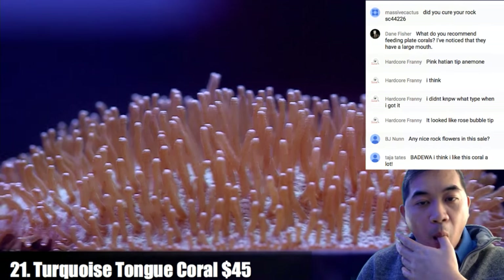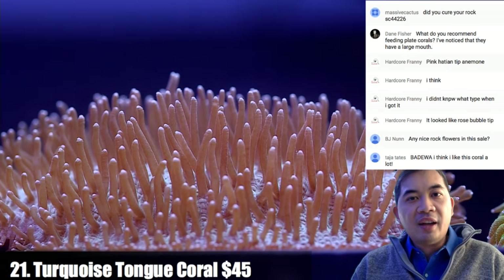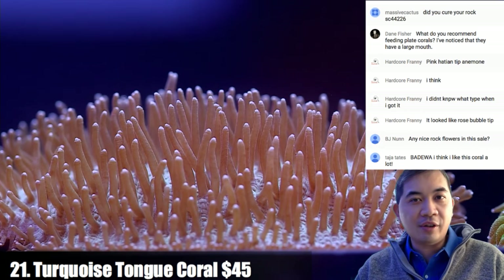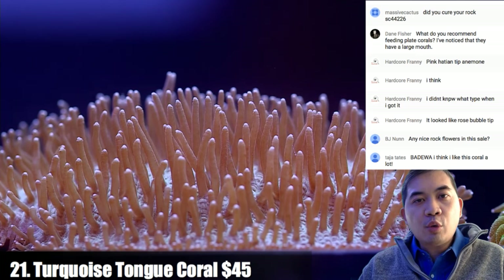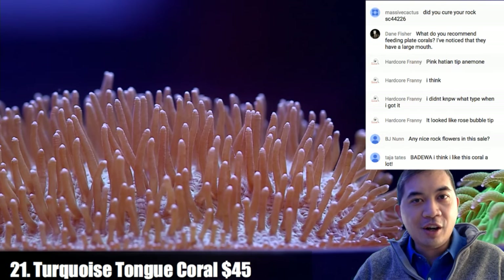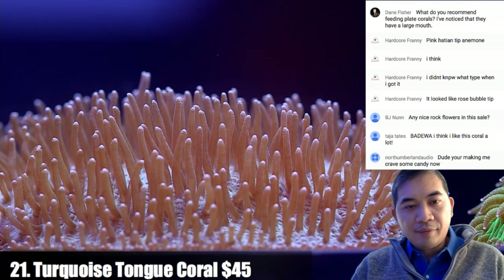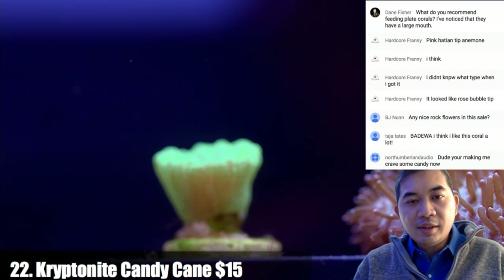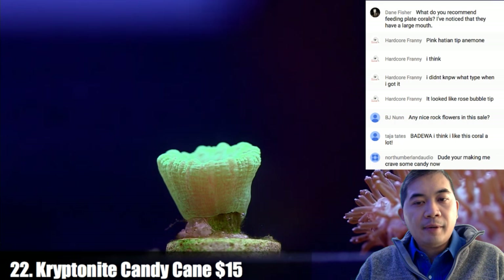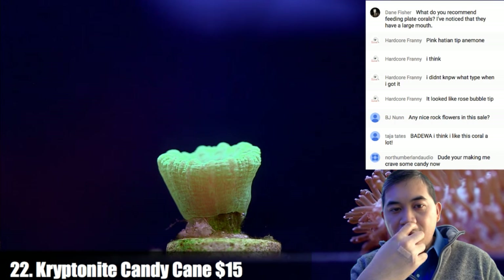Coral number twenty-one is a turquoise tongue coral. The problem with having anemones on a live sale is they run away — we set up corals the night before and by showtime they're gone in a 240-gallon tank, probably ending up in an overflow. In the future we'd take a short video to sell them. There are no rock flowers in this sale. Coral number twenty-two is a little single polyp of kryptonite candy cane with bright green colors — these guys divide pretty quickly, similar to Aussie hammers.